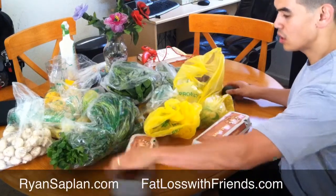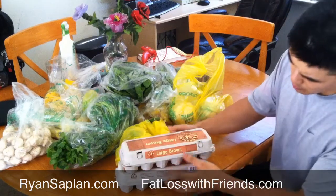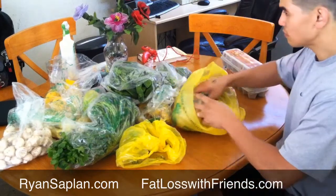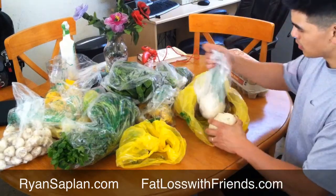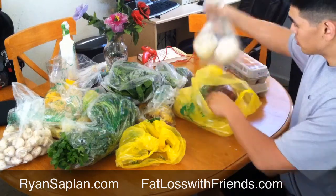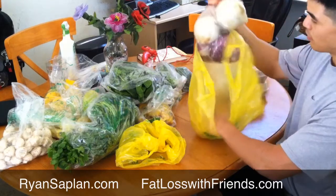I got these two dozen eggs. They're $1.75 each. Probably the expensive side, but I didn't want to make another stop when we were out of eggs. I got some red onions and also some white and red onions.